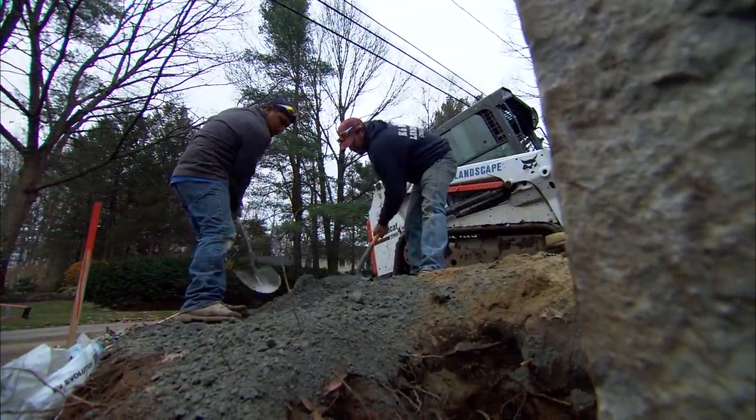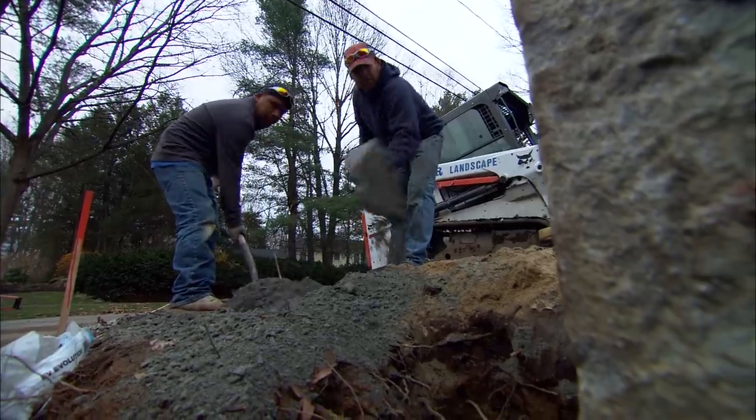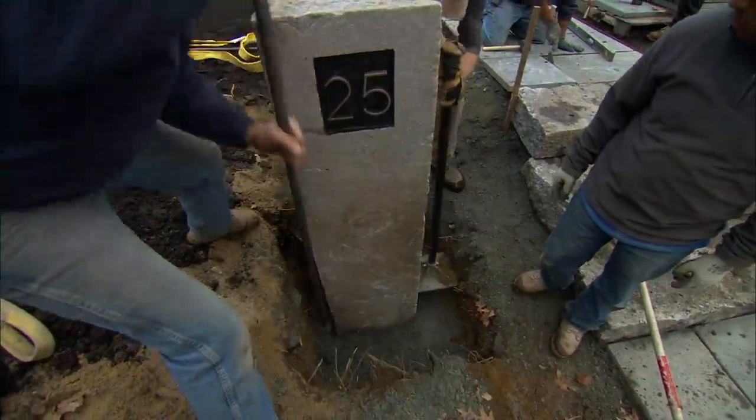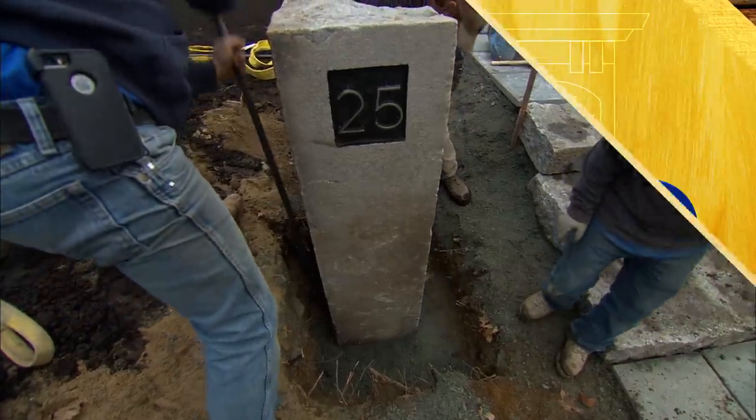All right, so what do we do? They're going to start putting some pack in and then pack that down around it. No concrete needed — this thing's so far in the ground, it's never going to move. That thing's awesome.